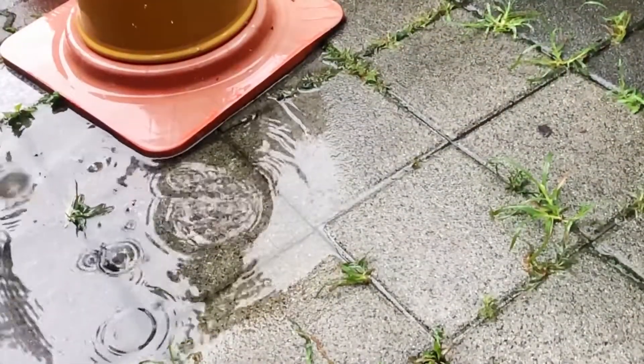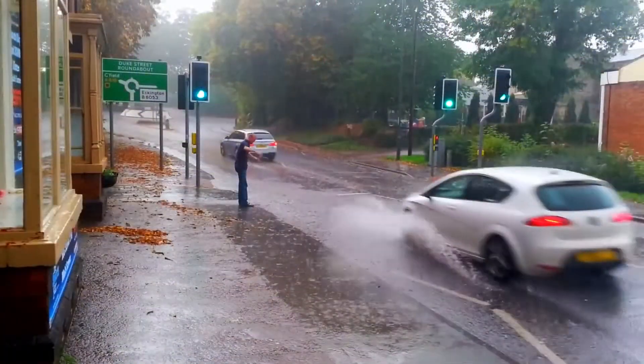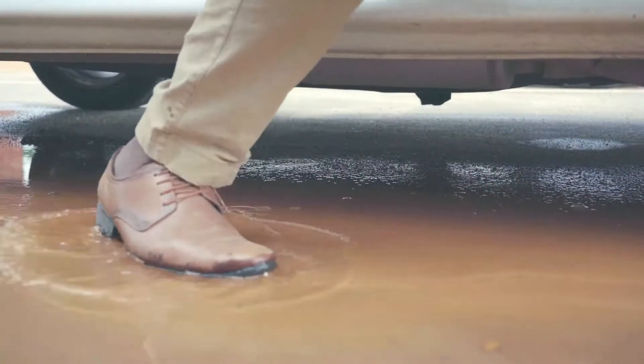Has water accumulation on surfaces ever been a problem to you? Be it a roadway, walkway, or a car park, water retained on any paved or covered area can be quite a hassle.